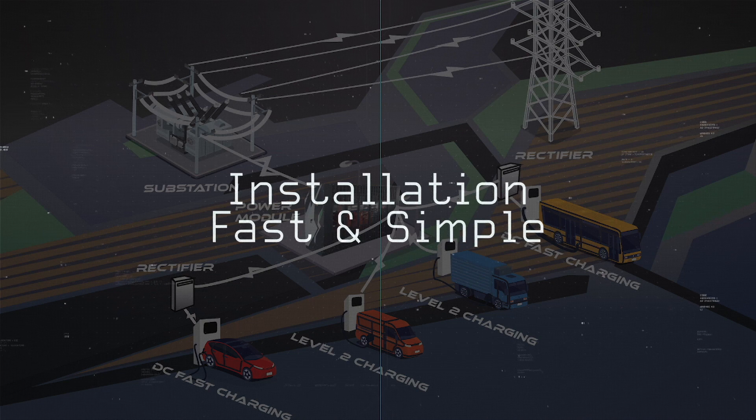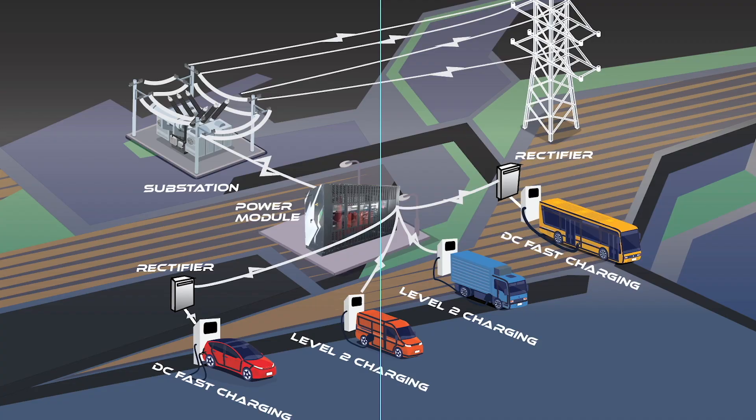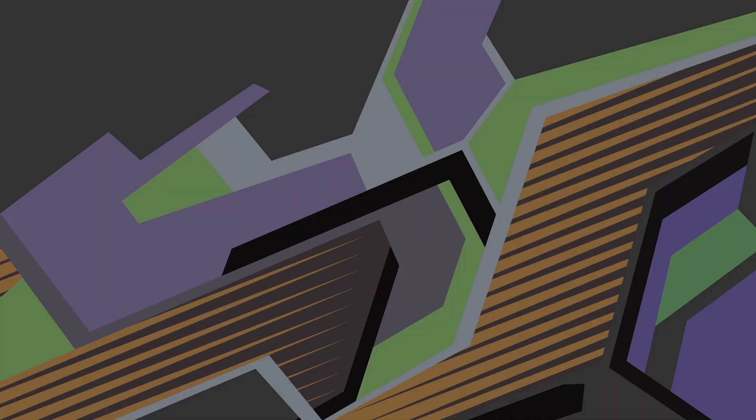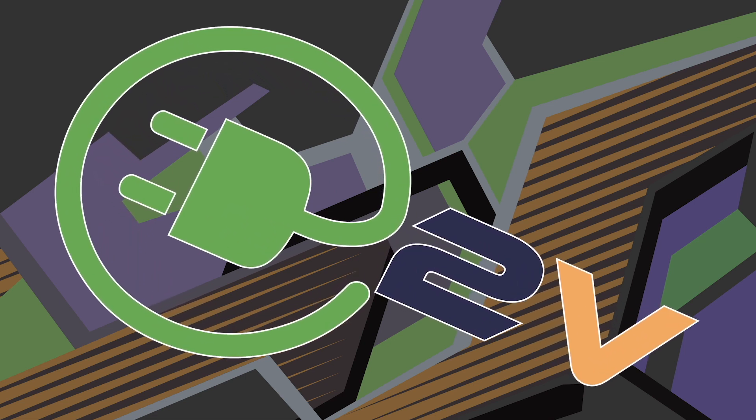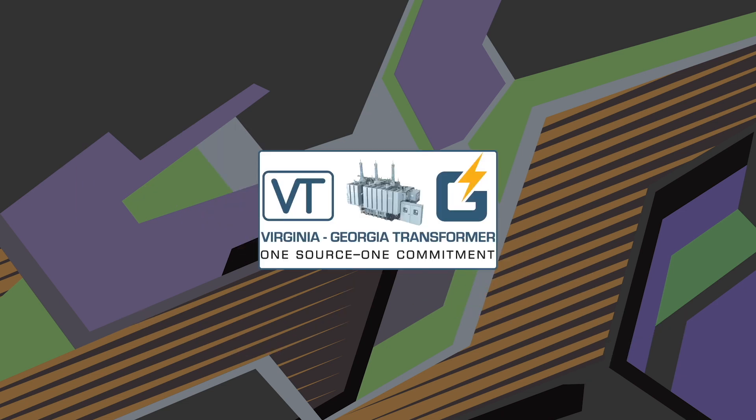Installation is simple and fast. Place E2V on a concrete pad, connect and flip the switch. You are now wired to the power grid. The all-in-one convenient package moves power seamlessly from substations to the EV rectifiers and chargers, and it's built by Virginia Georgia Transformer.